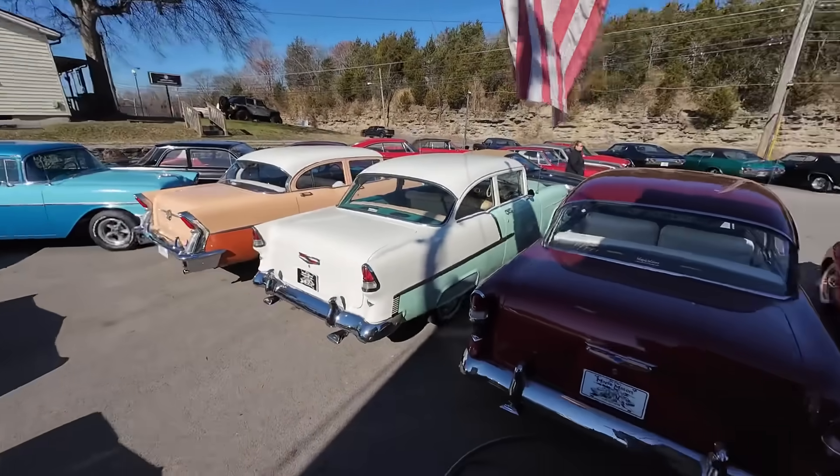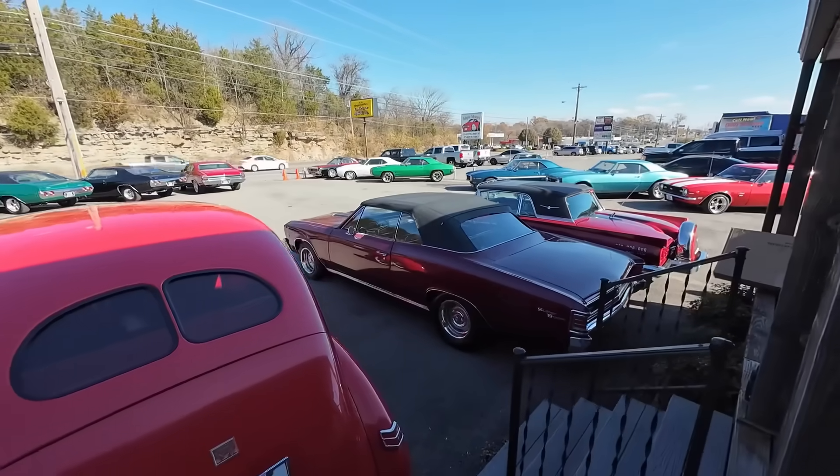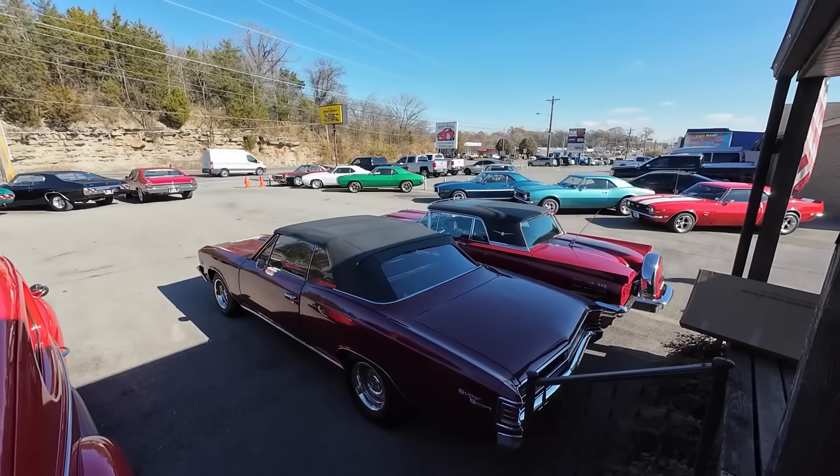Okay, a lot full of wonderful classics today here at Maple Motors. I think we put 13 new cars on. It's about that time. Let's do a lot walk.